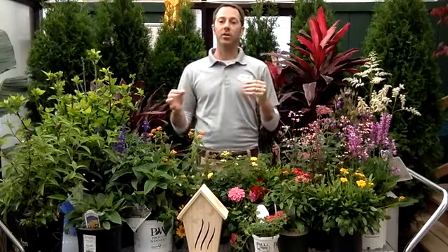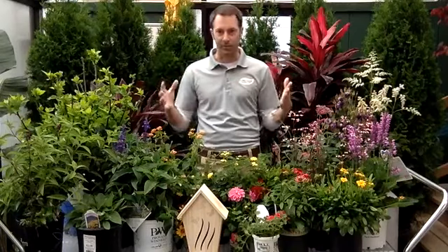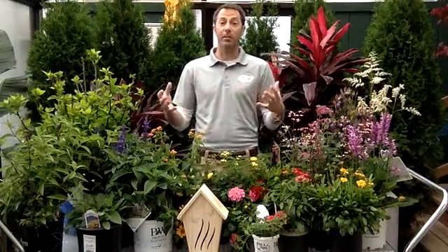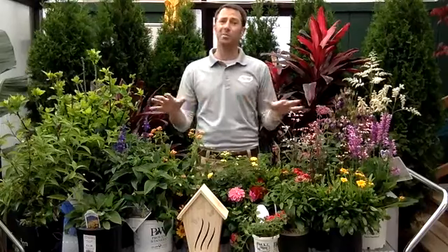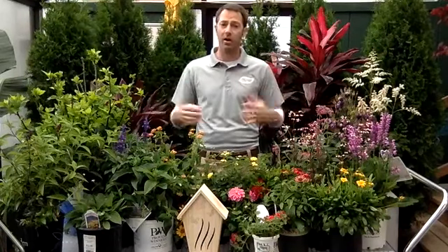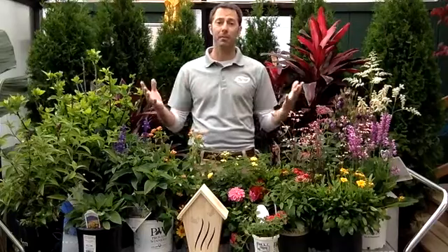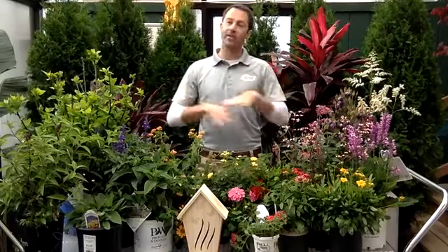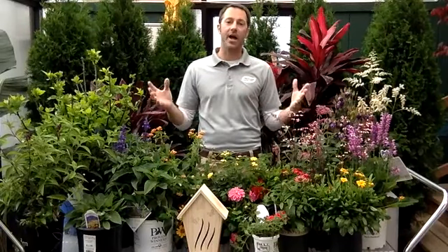Let's talk about nectar and host plants — what's the difference? Nectar plants are going to provide the food source for your butterflies. They provide the nectar, giving butterflies the energy and the want to stay in your yard. Having nectar plants is super important — it's one of the best ways to encourage butterflies into your yard. You get beautiful plants and beautiful butterflies flying in your yard. Some people just do nectar plants, and that's great — you're going to attract bees, butterflies, and hummingbirds. You're providing a food source for them.